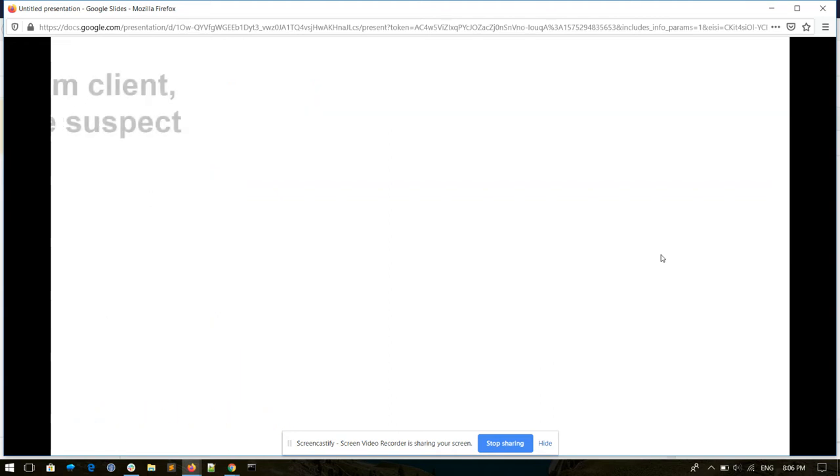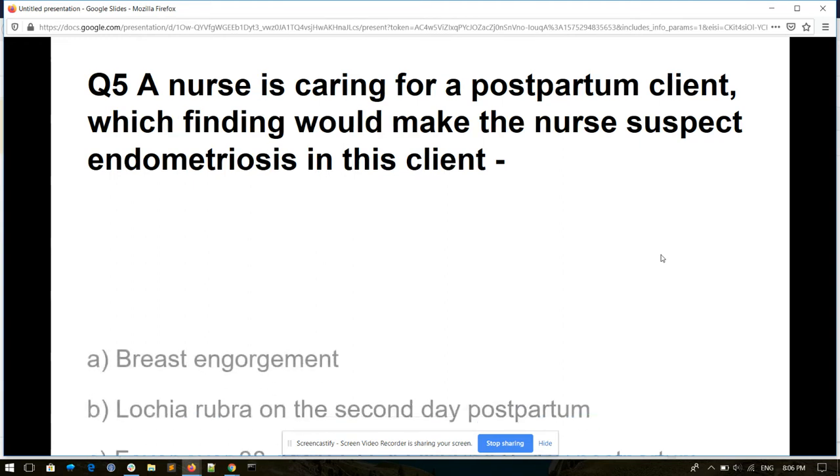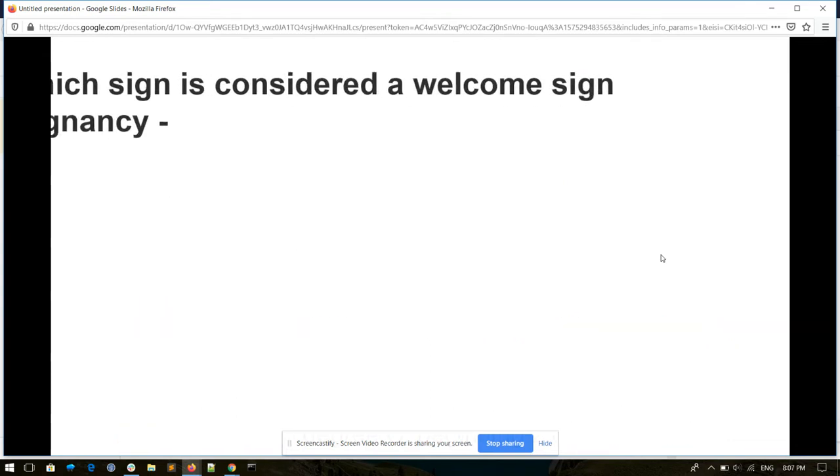Question number five. A nurse is caring for a postpartum client. Which finding would make the nurse suspect endometritis in this client? Options: breast engorgement, lochia rubra on the second day of postpartum, fever over 38 degrees Celsius beginning second day postpartum, or none of these. And its answer is fever over 38 degrees Celsius beginning second day postpartum.